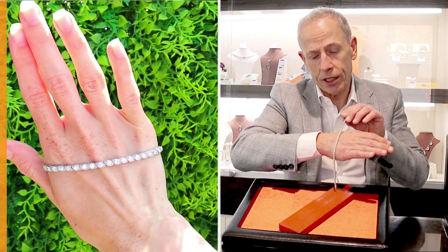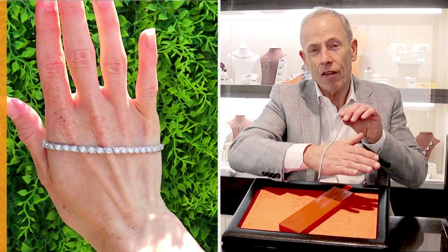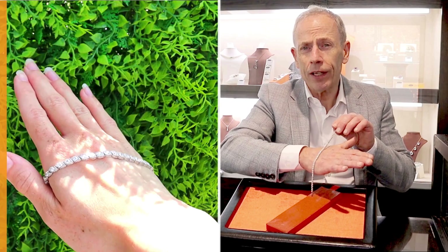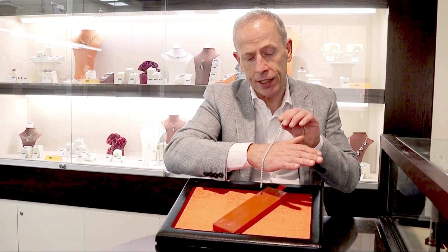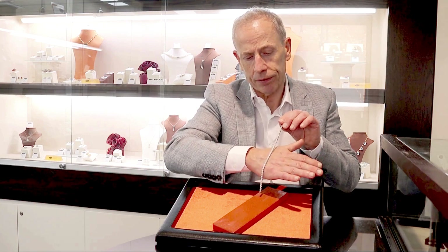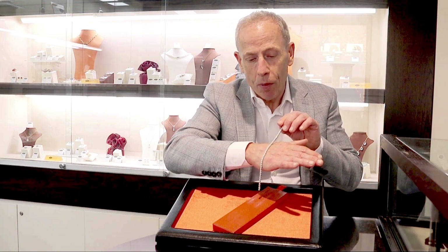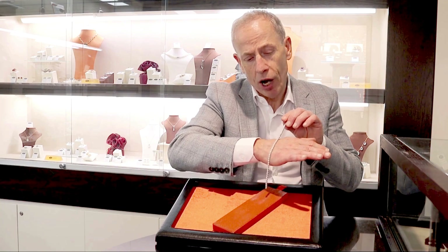A truly stunning antique bracelet, circa 1915, of the highest quality, and one that I feel the next custodian upon receipt is going to be absolutely delighted to own and wear for the next period of its existence. Sold with my highest recommendations — a truly stunning antique bracelet.